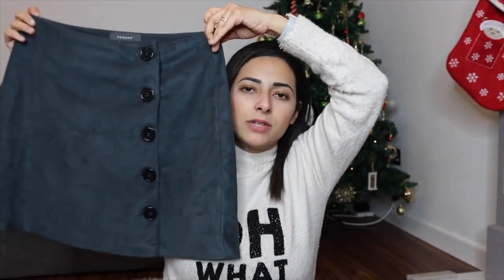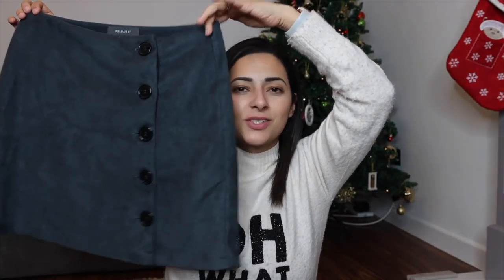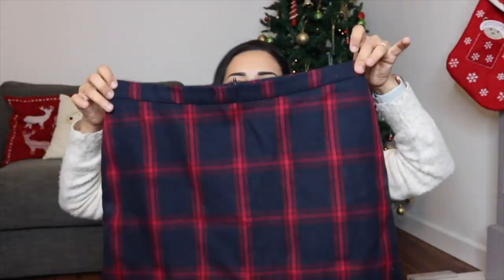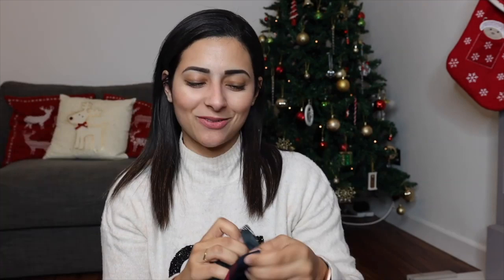The H&M one is quite recent so I'll leave a link below. I also really like this one from Primark — it's more of a suede material with buttons on the front. And there's another one also from Primark from last year. They're all very similar but I've just loved wearing skirts recently and I think this style really suits me. If you have any more recommendations for skirts, let me know in the comments. A lot of you on Instagram recommended New Look, Primark and H&M. These have been my favourite things to wear to work recently.